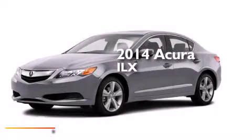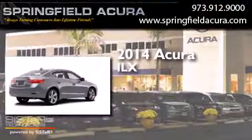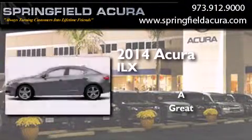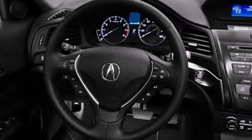This is a brand new 2014 Acura ILX. Its top features include a rearview camera, keyless ignition, and a sunroof.